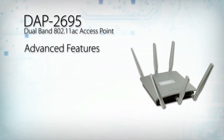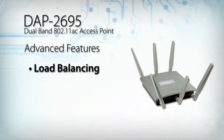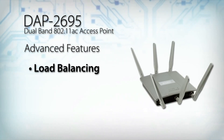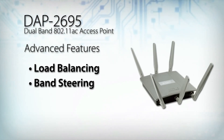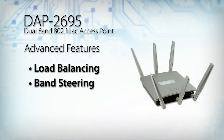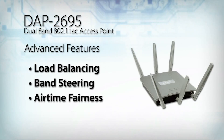The DAP2695 supports a variety of advanced features that help make your wireless network fast and efficient. Load balancing ensures optimal performance by limiting the maximum number of users per access point. Band steering detects and steers 5 GHz capable clients away from the overcrowded 2.4 GHz network to the less congested 5 GHz network. Airtime fairness allocates time equally among clients so each client can transmit at its highest speed.